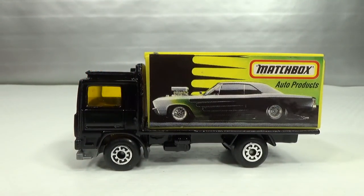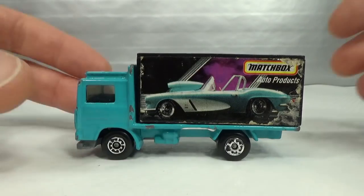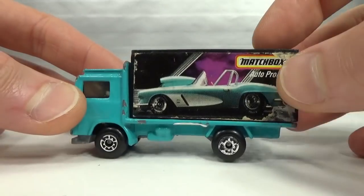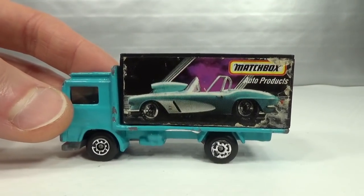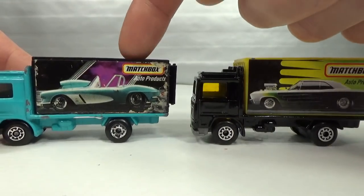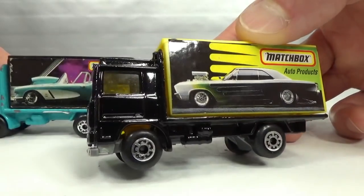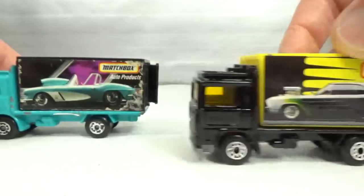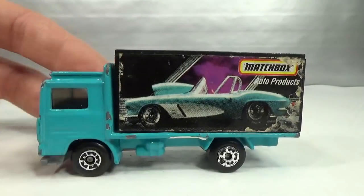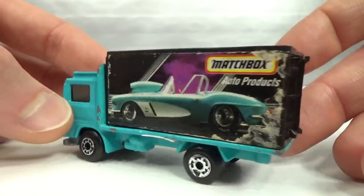Then I got this one from a five-pack — I forgot to write down the year. It also has the Auto Products name but it's a different box. This one has a Corvette on it — Classic Corvette. The other image I'm not sure about — my American friends will be able to tell me. It's a kind of teal color, found second hand at swap meets, a bit rough.